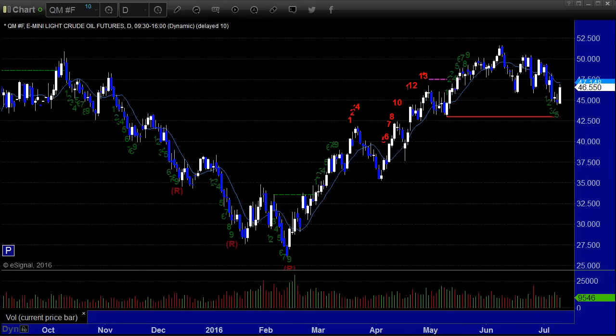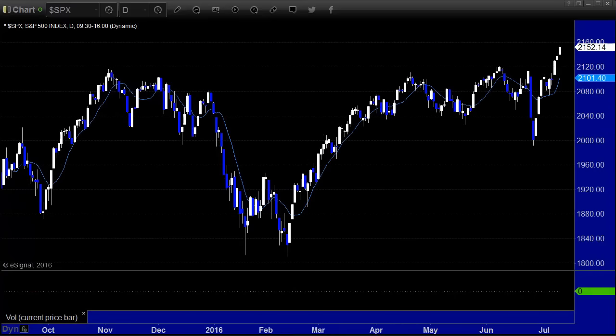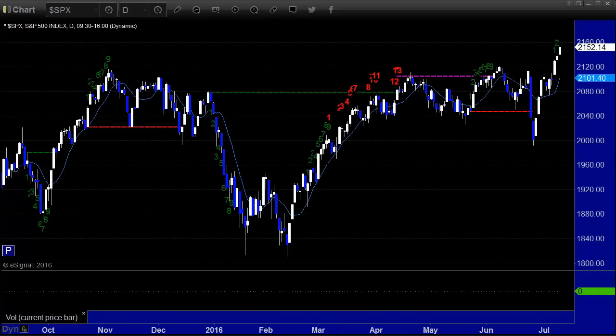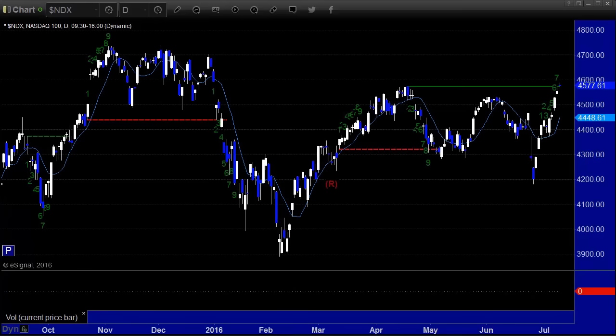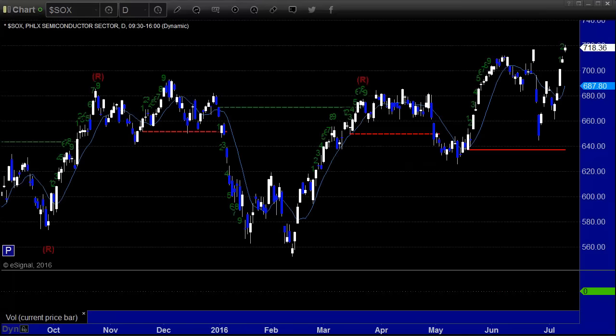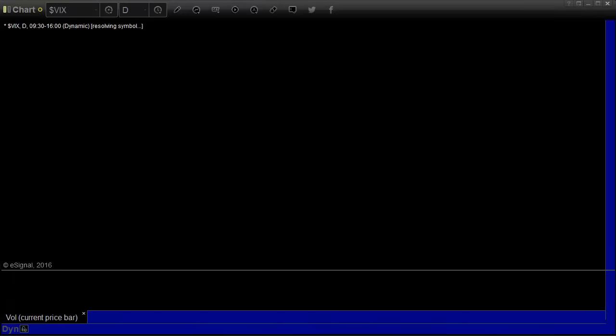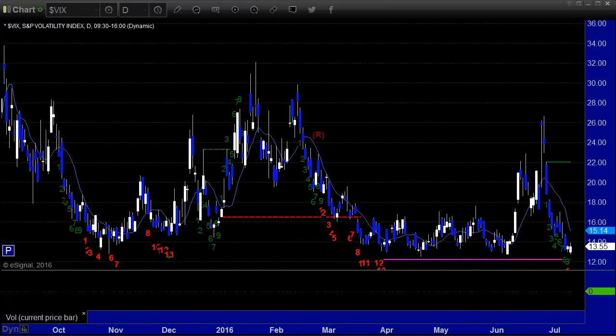Crude oil back up $1.80 to $46.55, basically hit the 10-period moving average. Gold finally rolled over a bit, down 22 on the YG contract. The S&P Cash Index up 15 points, but again a decent part of that was a gap, as you'll see in a moment. The NDX 100 up 22.90, puts it right at that green static trend line, and again eight bars up here as well. So both of the major indices, one more bar until that ninth candle. Here's the SOX up nine — new highs on the SOX. Biotech up 21. VIX, dead flat at 13.55.